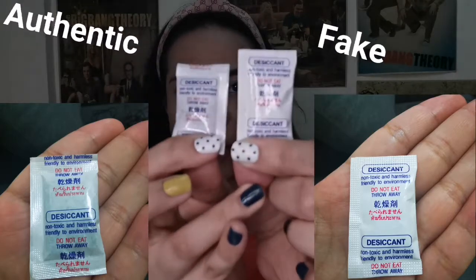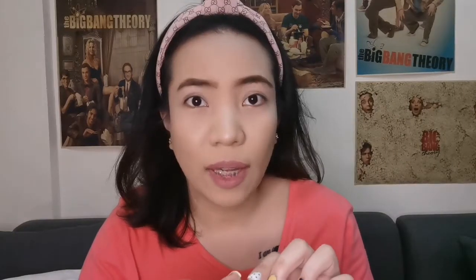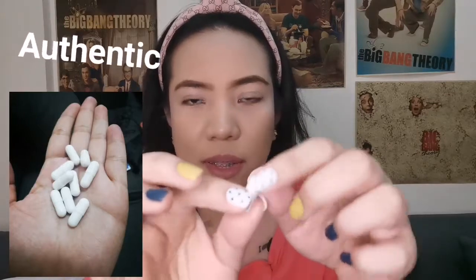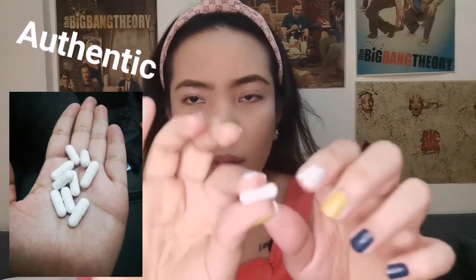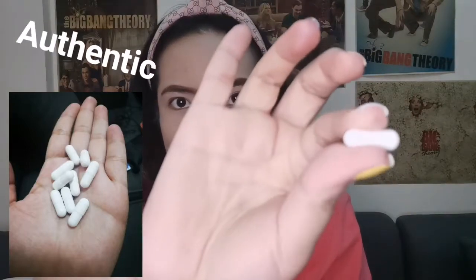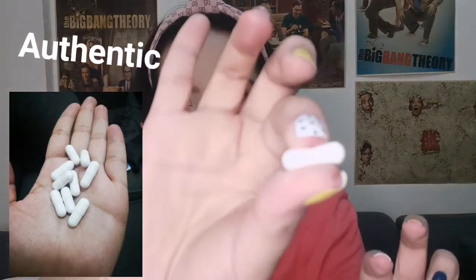Now let's proceed with the important part: the capsule. This is the authentic. If you can see, the color of the authentic capsule is white but it looks like a creamy white. Also, when you press it, it is full. So the authentic one is creamy white and full — when you press it there should not be any give.